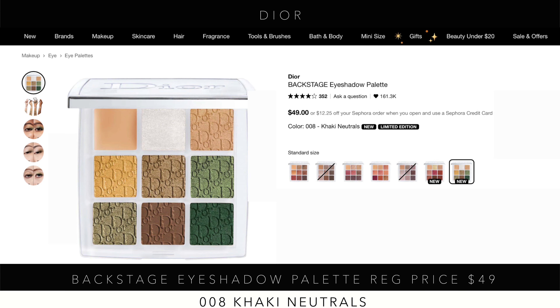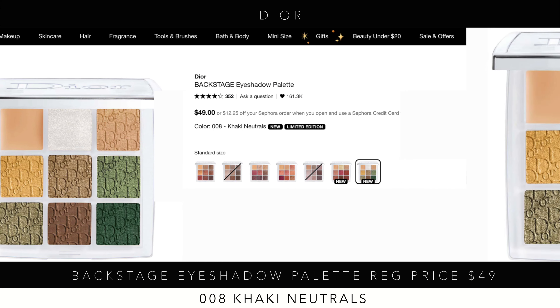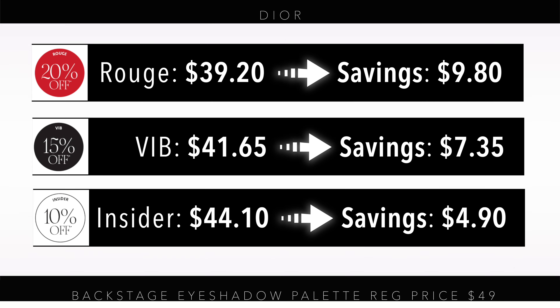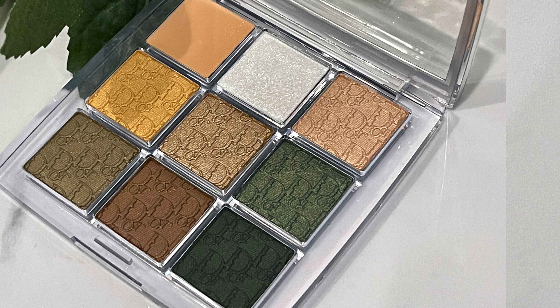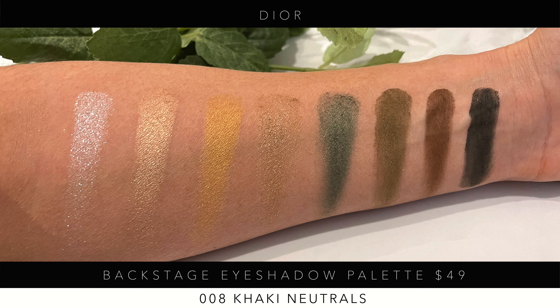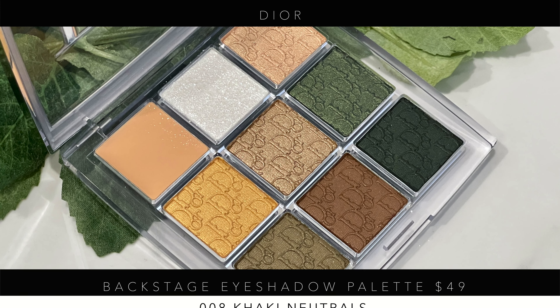Next up is the Dior Backstage Eyeshadow Palette, which I'll be doing a look with next week in a separate video. That's the 008 Khaki Neutrals — the newest shade — and it runs $49. You can see the savings for Rouge, VIB, and Insider. Based on the swatches and color story, I really feel this palette is absolutely worth it. If you're into greens, I highly recommend it.